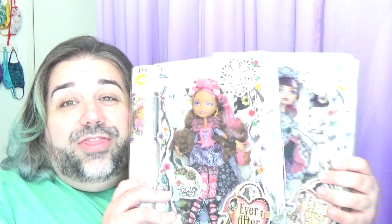Ever After High really is my favorite doll line. I love Monster High almost as much, but I'm really into fairy tales and stuff like that and they really resonate with me. I'm actually going to be taking a look at one of my favorite collections or releases or whatever you want to call it, which is Spring Unsprung. And I have the entire collection here.